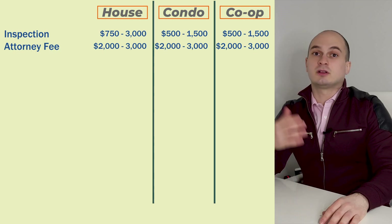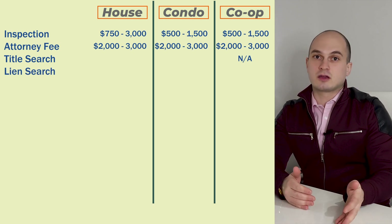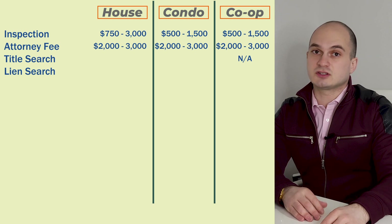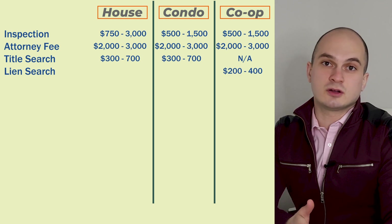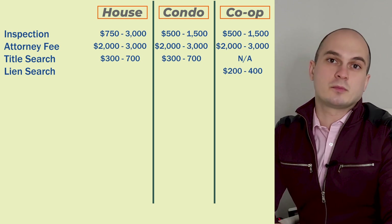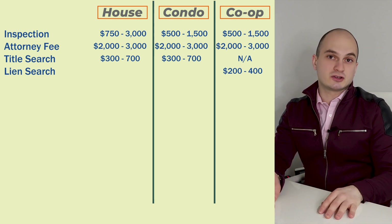When it comes to when you pay your attorney fee, it depends on the attorney. Some do the work and get paid at closing, while others may require a retainer — an upfront payment to start the work and cover expenses that occur during the due diligence process, such as a title search if you're buying a condo or a house, or a lien search if you're buying a co-op. Title searches for condos and houses can cost between $300 to $700, and lien searches for co-ops between $200 to $400.